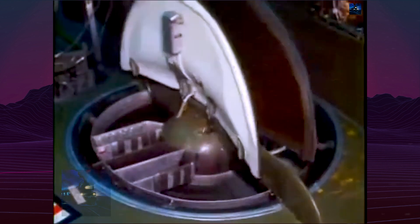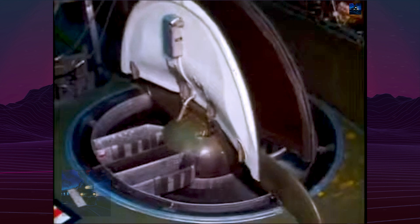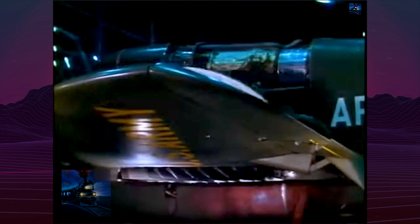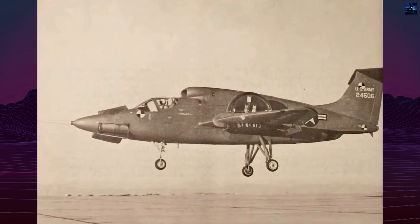Together, the fans generated nearly 16,000 lb-force — approximately 71.2 kN of vertical thrust — about three times the combined output of the engines. Thrust direction and yaw control were managed by adjustable louvered vanes beneath the fans.